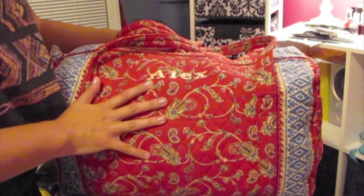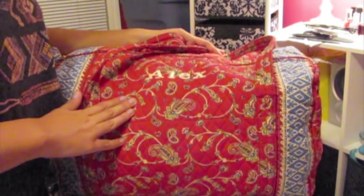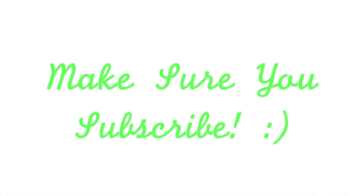I now have my weekend bag packed! I already took my white shorts out because I know I'm going to need them for my work outfit. I hope you guys really enjoyed this organizational video, and if you guys want to see a What's in My Purse video, make sure you guys comment below or like this video. Make sure you guys subscribe because I love seeing those numbers go up — talk to you guys later, bye!